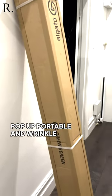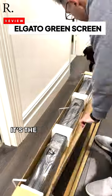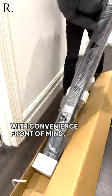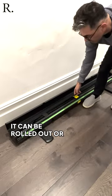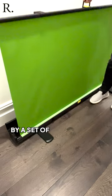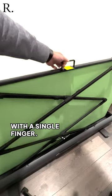Say hello to Elgato's pop-up, portable and wrinkle resistant green screen. It's the ultimate background removal tool with convenience front of mind. Ideal for the content creator with limited space, it can be rolled out or collapsed down at a moment's notice. Powered by a set of pneumatic pistons, the whole thing can be operated with a single finger.